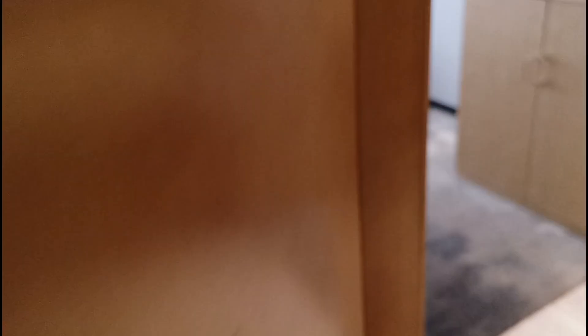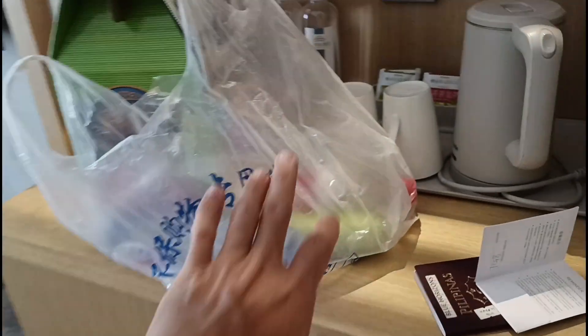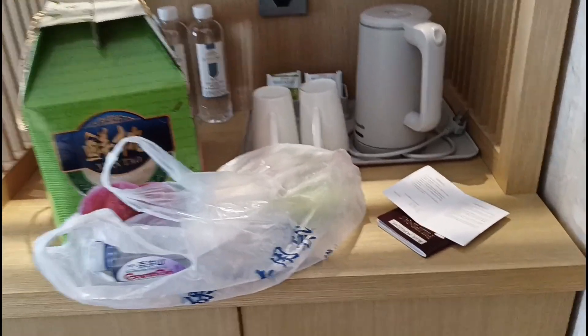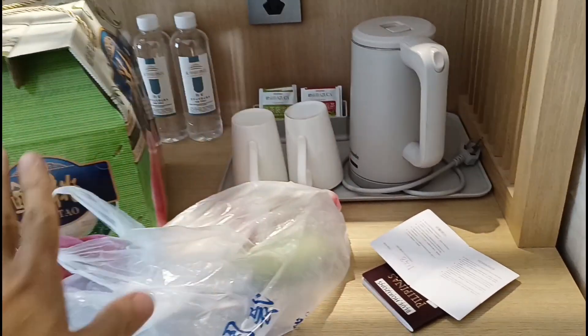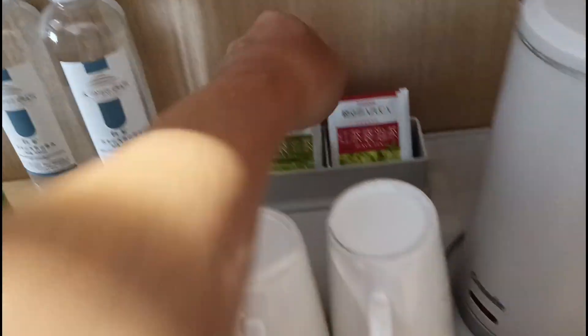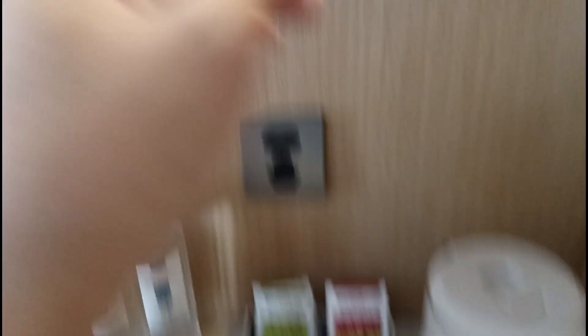Dito, merong mga shelves din. Nandito yung mga free water. Nagpa-help lang ako kay Miss Penny ng wifi. They have here your water and then yung tea. I don't think they have coffee. They have the water heater, the cups, and a flashlight. I thought may ref — wala. Cabinet lang siya, shelf lang siya.